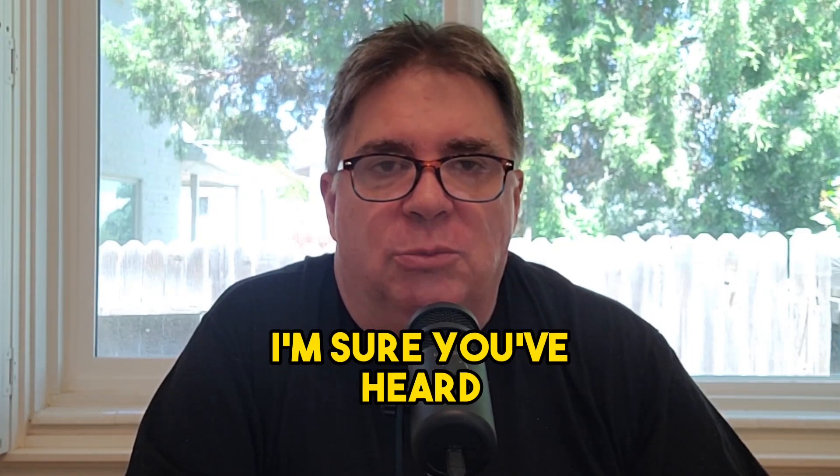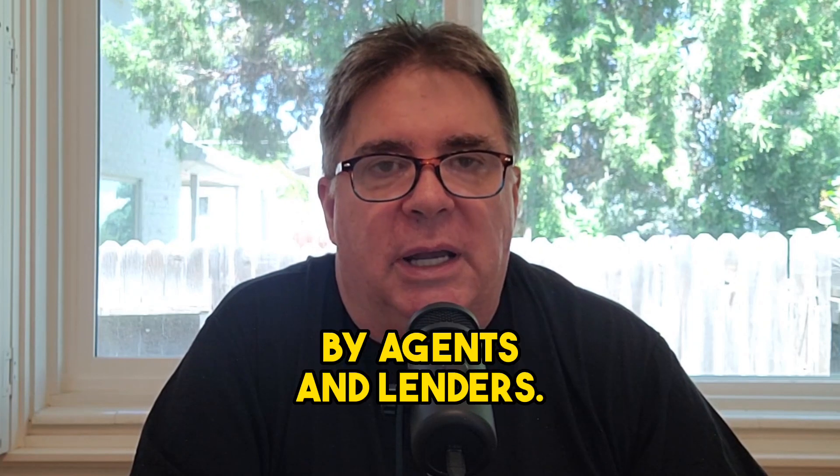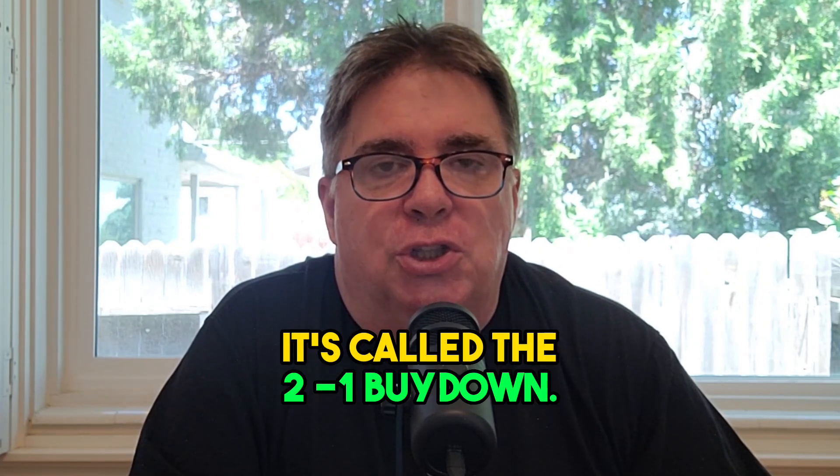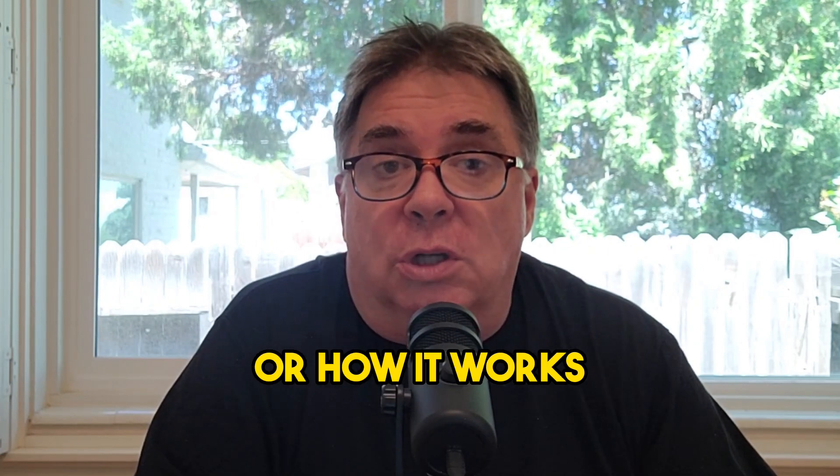There's a thing out there — I'm sure you've heard of it by now. It's obviously been plastered everywhere by agents and lenders. It's called the 2-1 buy-down. If you're not familiar with what it is or how it works, let me explain it to you.